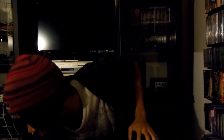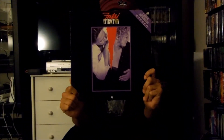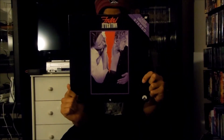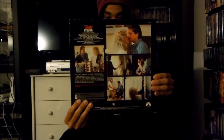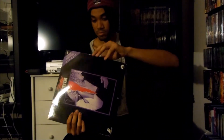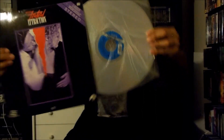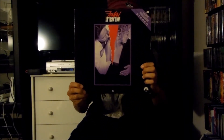Next up I have right here Fatal Attraction, released in 1987 by Paramount Pictures. There's the front and there's the back, and this is an extended play LaserDisc. There's the disc itself right here. That's the Paramount LaserDisc release for Fatal Attraction.